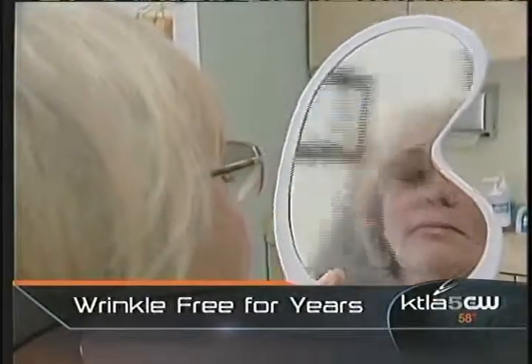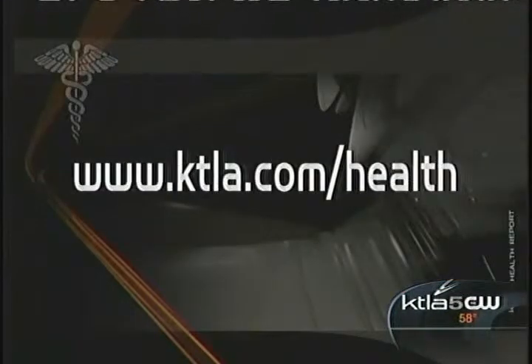For patients like Laura Radseville, the results are more than worth it. "I feel like I've come back to my 40s." Because Artifil contains bovine collagen, all patients must have a skin test 28 days prior to treatment. For more information, log on to our website at ktla.com/health.